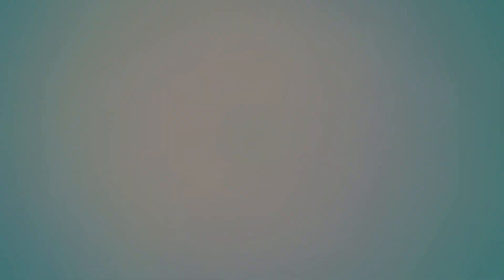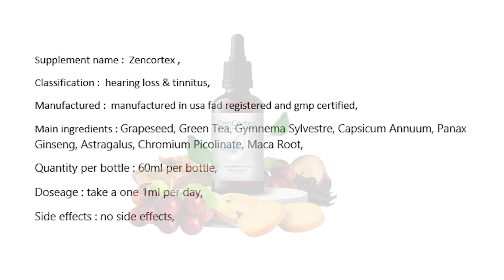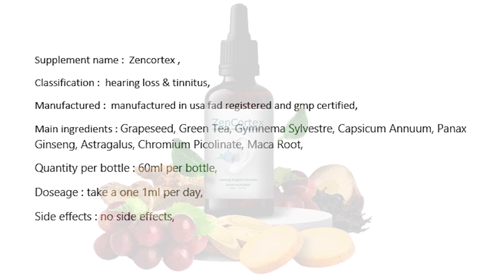Let's see a quick overview of the product. Supplement name: ZenCortex. Classification: hearing loss and tinnitus. Manufactured in the USA, FDA registered and GMP certified. Main ingredients: grape seed, green tea, gymnema sylvestre, capsicum annuum, panax ginseng, astragalus, chromium picolinate, maca root. Quantity per bottle: 60 milliliters. Dosage: take 1 milliliter per day. Side effects: none reported.